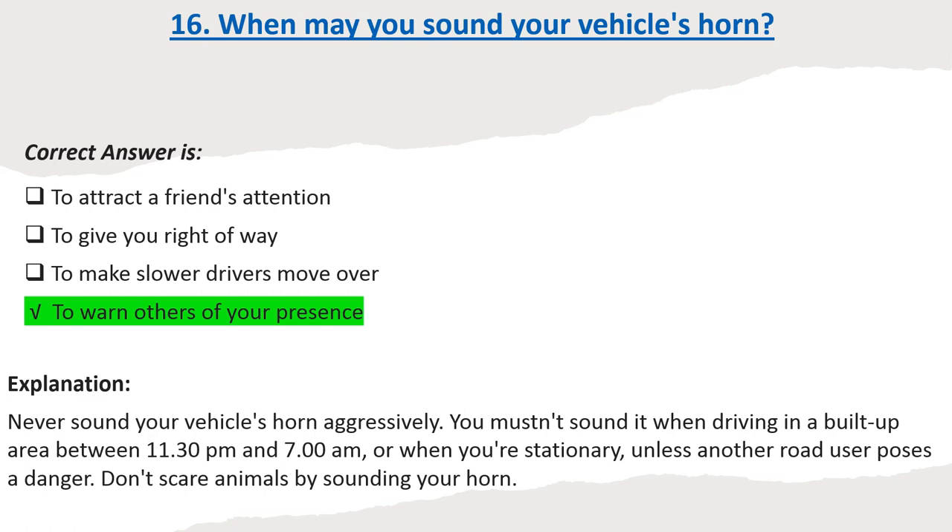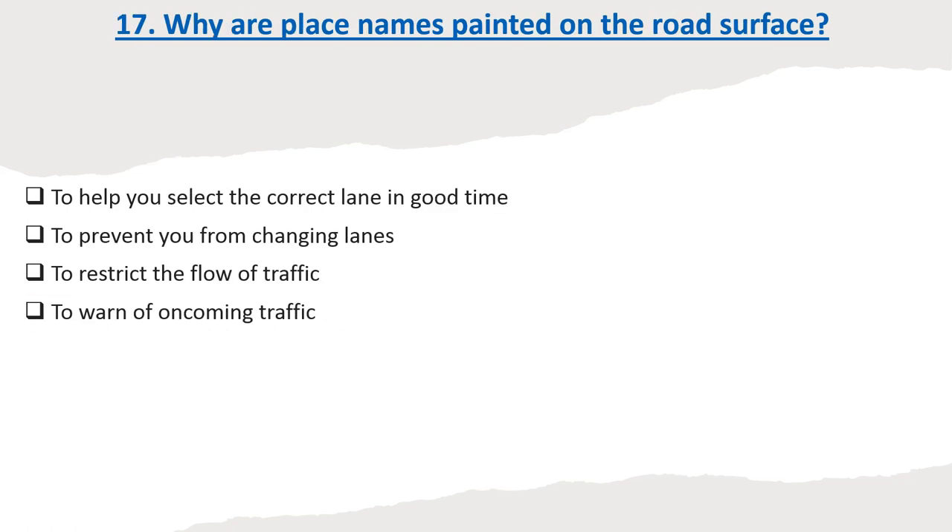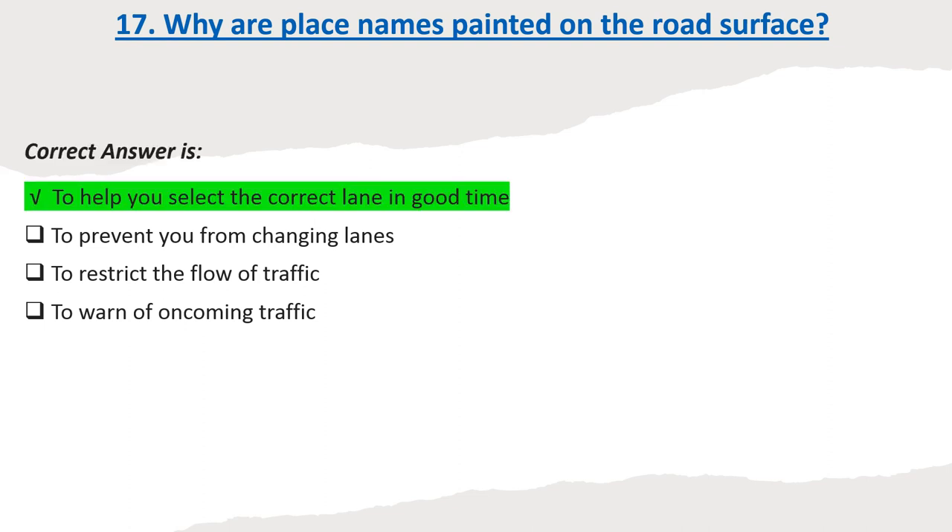Don't scare animals by sounding your horn. Question 17: Why are place names painted on the road surface? Options: To help you select the correct lane in good time. To prevent you from changing lanes. To restrict the flow of traffic. To warn of oncoming traffic. Correct answer: To help you select the correct lane in good time.